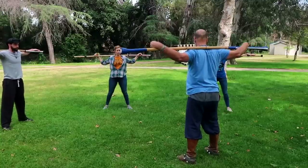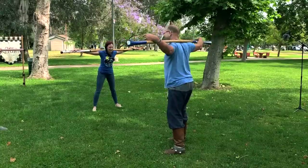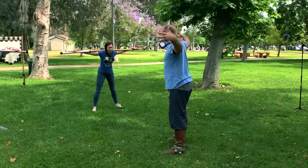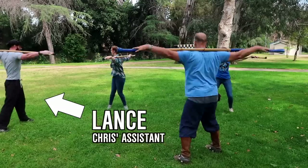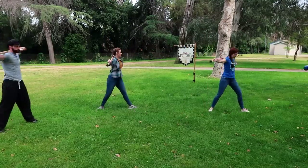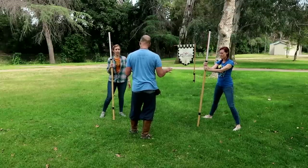Sword fighting uses a lot of muscles that you're not used to using. All of my muscles are ones I'm not used to using. Even if you're athletic, it uses muscles you aren't used to using. So we're gonna warm that stuff up. This is a pole weapon. I'm gonna teach you how to fight with this a little bit — it's how we warm up.